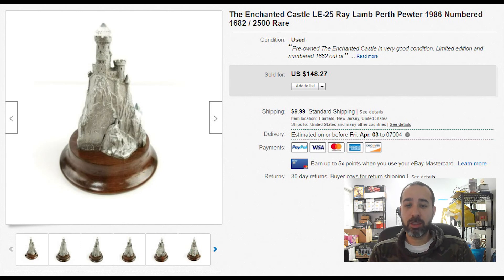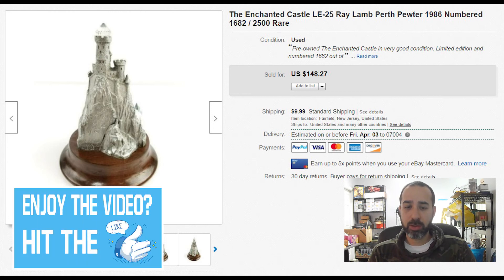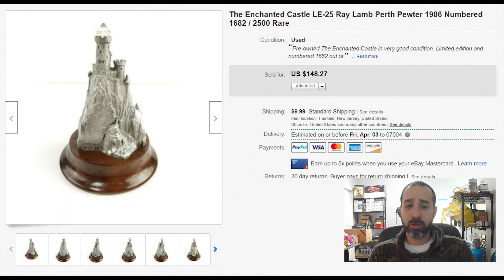An Enchanted Castle numbered piece — we got it from an estate sale where we paid $40 for a lot of random unique stuff. This one sold for $150 plus $10 shipping. It was even missing one of the crystals, but it's numbered and really rare. We sat on this one for a few months, but $150 plus $10 shipping made it worth it.